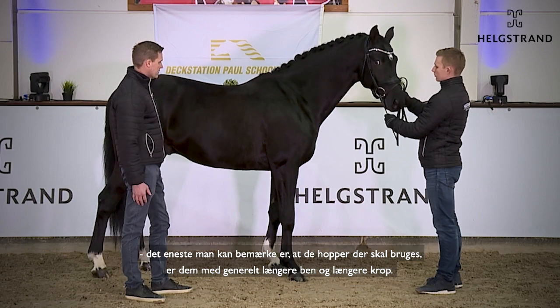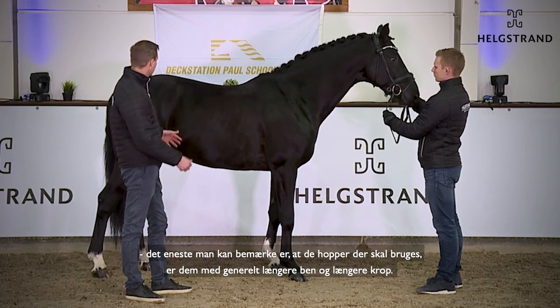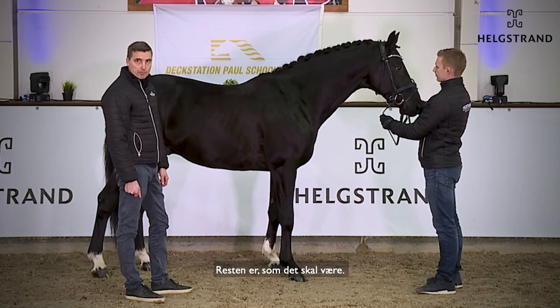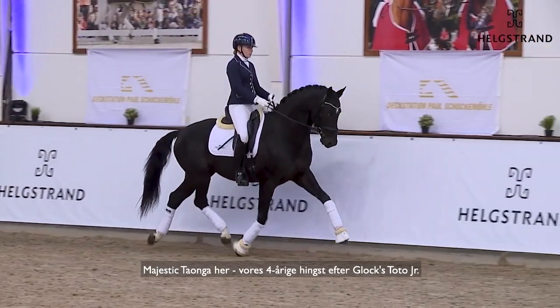I don't think this horse has any weakness with his gaits. The only thing I can say is that he could have mares with longer legs and a little more length in the body — the rest is there. So, my Jesdek Tonke.